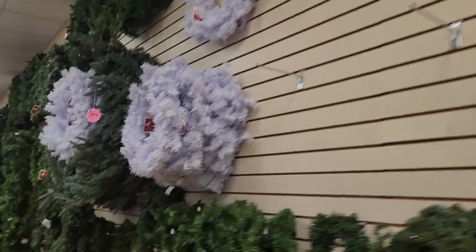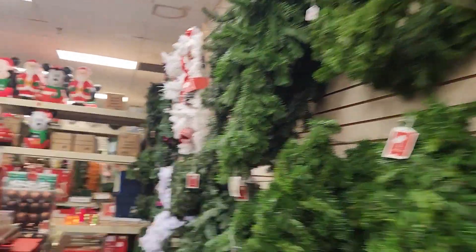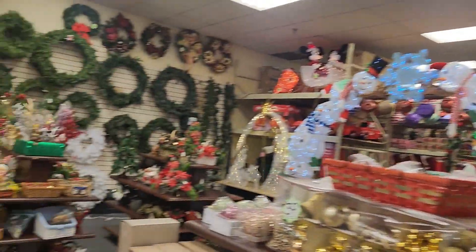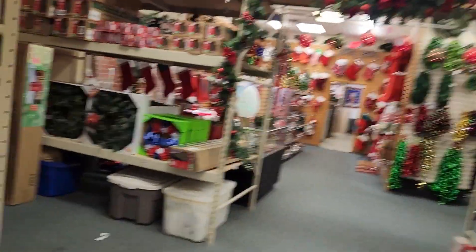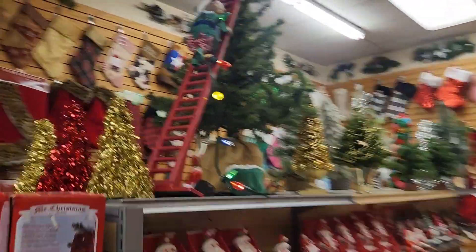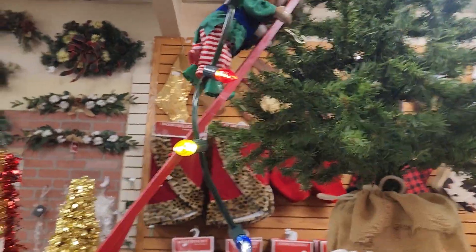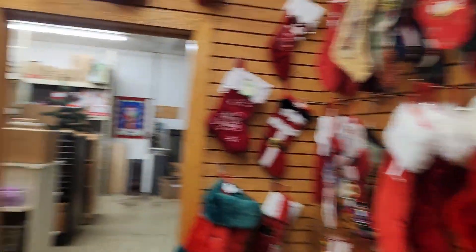I can see fake wreaths on this wall. Very nice store — it's an absolute shame it's not going to be here for much longer. Elf climbing the tree. Bunch of stockings back here.